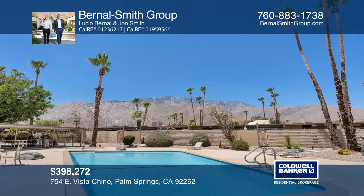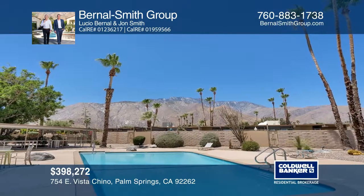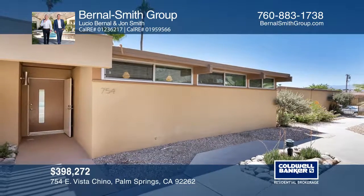The complex features two swimming pools and a spa with a mountain view. To see this home in person, call Bernal Smith Group.